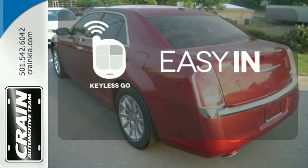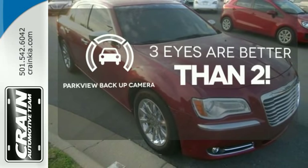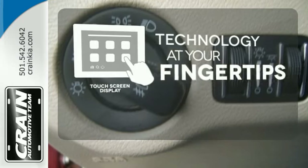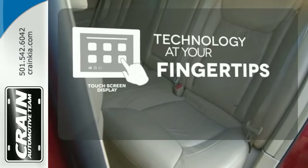Stop searching for your car keys in your purse or pockets with Keyless Go. The Parkview backup camera gives you a clear picture of what's behind you. The touch screen display adds to an already impressive interior design and puts technology at your fingertips.